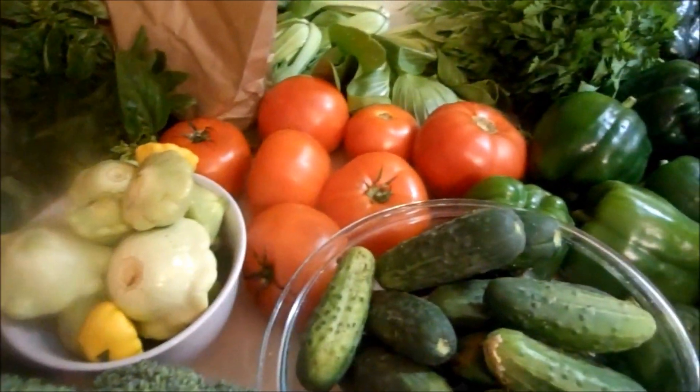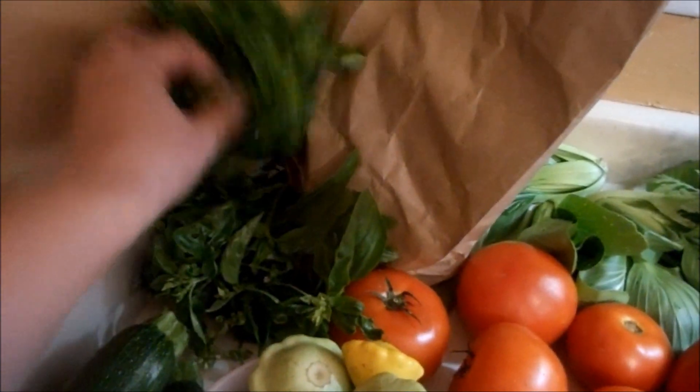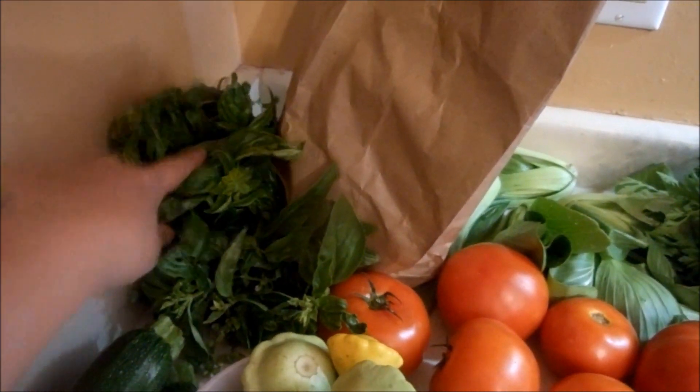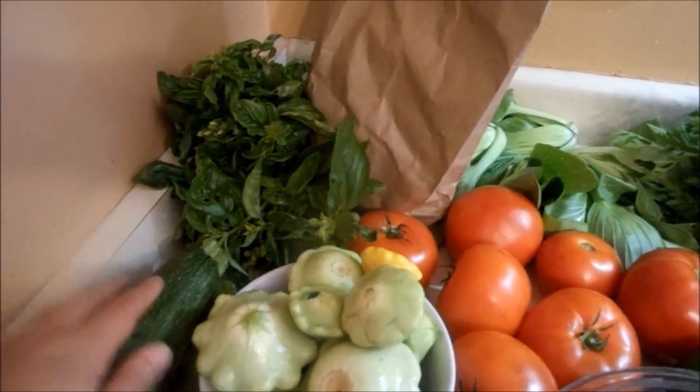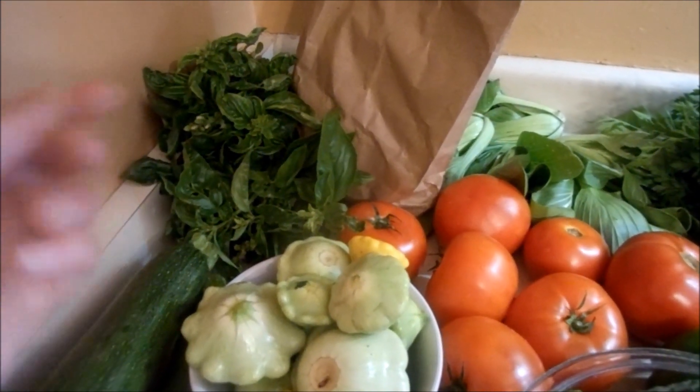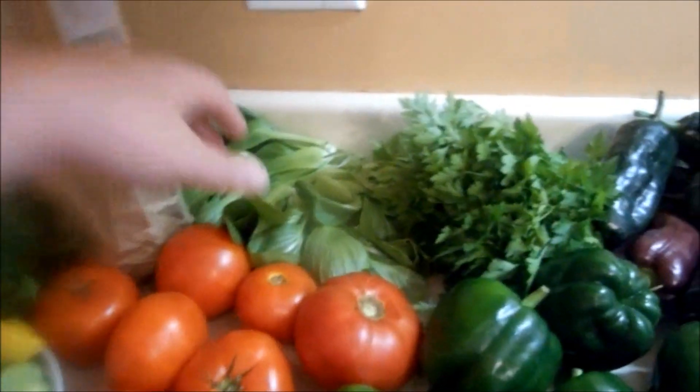We got two bunches of basil — these were a dollar each. One is for the zucchini tomato gratin, and then I'm going to make some more of that creamy walnut pesto. If you guys want me to film that, just let me know and I'll do that next time I make it.